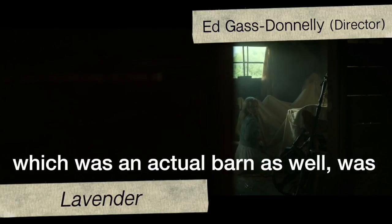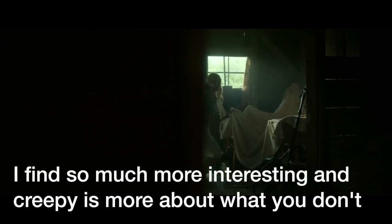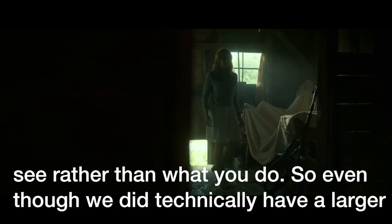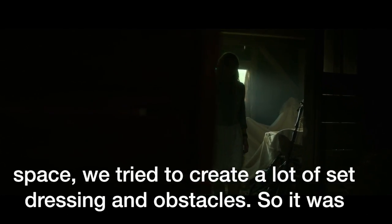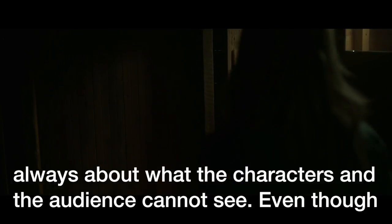The sequence in the barn — which was an actual barn — was technically more spacious. One of the things I find so much more interesting and creepy is more about what you don't see rather than what you do. So even though we did technically have a larger space, we tried to create a lot of set dressing and obstacles. It was always about what the characters and the audience cannot see.